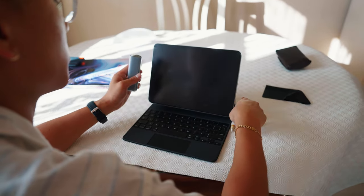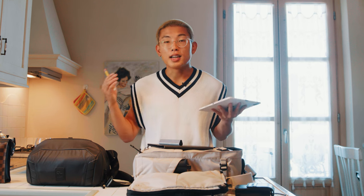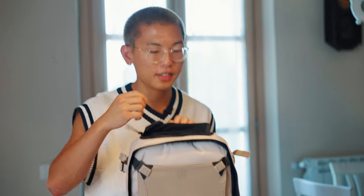If you guys are interested to check out the Pro Bundle it will be linked in the description down below. I've been using Paperlike screen protectors for the entire time I've had my iPads, and every time I'm writing on it, it literally feels like I'm writing on paper.